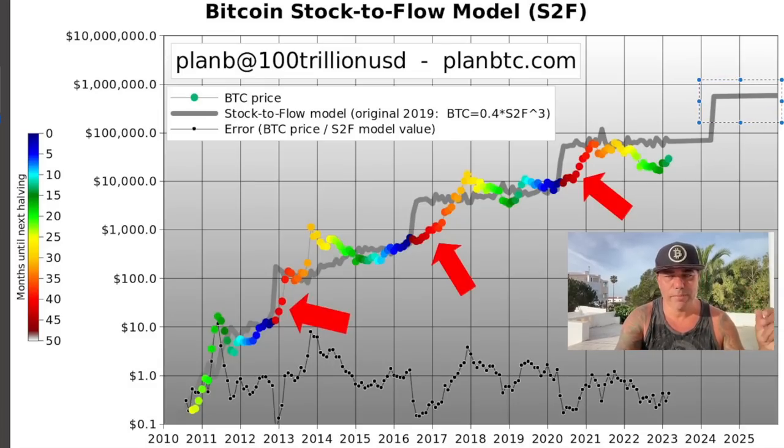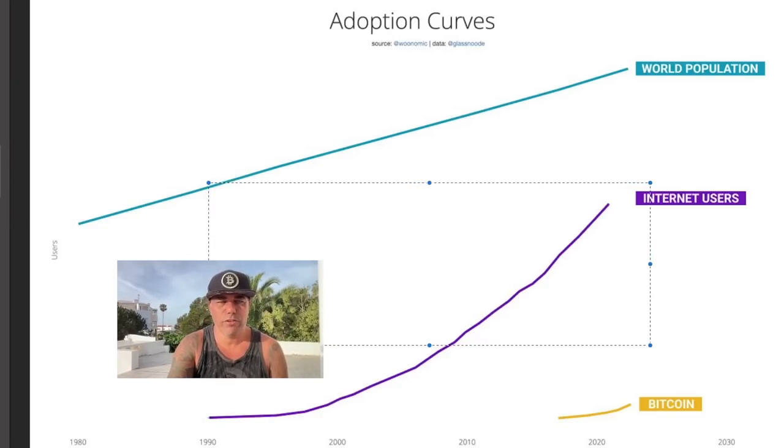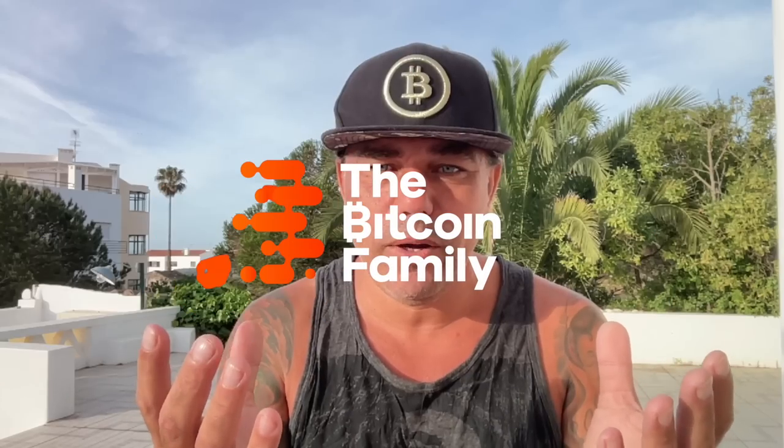We are early — very early. This chart compares world population growth since 1980 with internet users from 1990 and Bitcoin adoption from 2009. I still remember the first modem. If you compare that to Bitcoin from 2009 till now, we are just beginning — we're in the early phase. We still need that steep growth all the way to 2030, which will be a huge growth in Bitcoin adoption. More adoption means more demand. Countries will make it legal tender; stores and businesses will start to accept it.